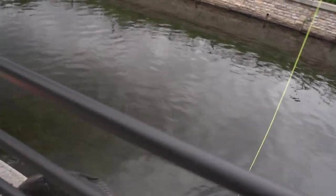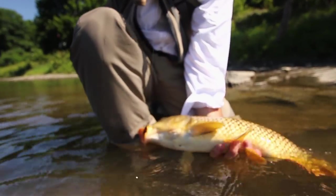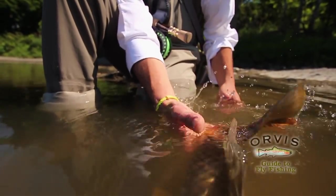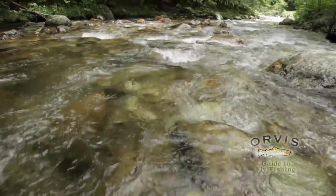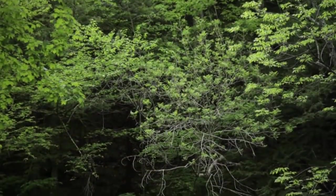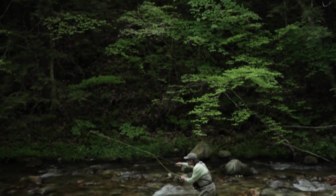If you want one of the toughest freshwater fish on a fly rod, try your hand at carp fishing. They're stronger and spookier than trout and pull harder than bass. Plus, you'll be well prepared for bonefish or redfish when you get the opportunity — if you can catch carp on the fly, those saltwater fish will be a piece of cake.